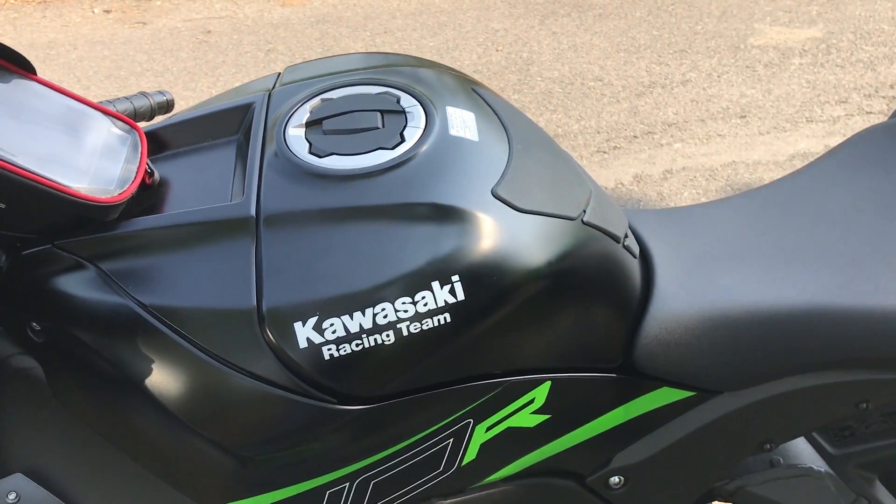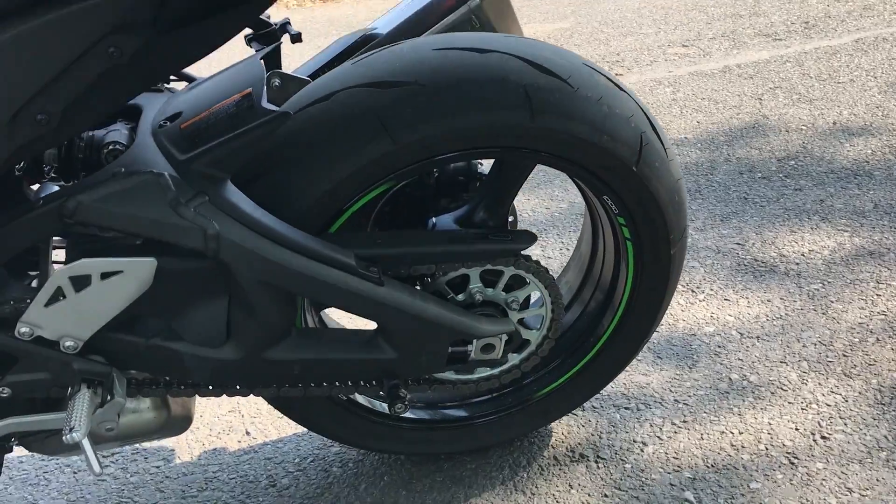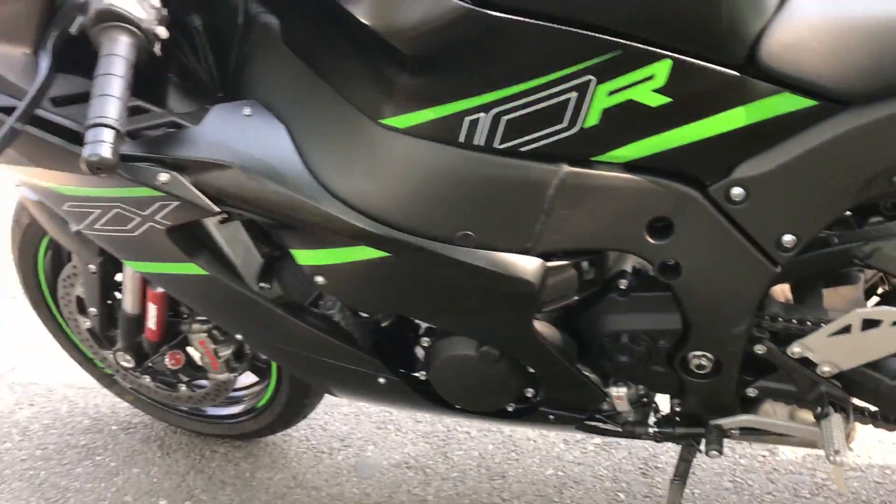There are also tank pads — when you lean on the bike, you don't have to grip with your hands as much. And if you look at the tire sizes, they have been improved. The rear is 190 and the front is 120.